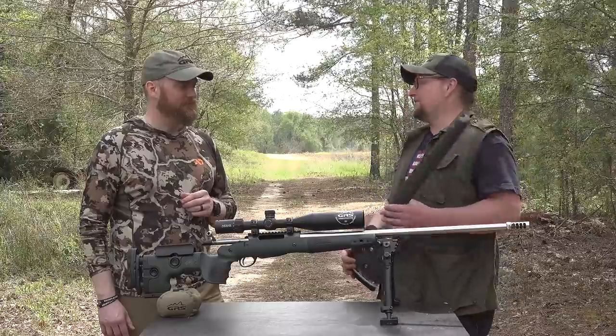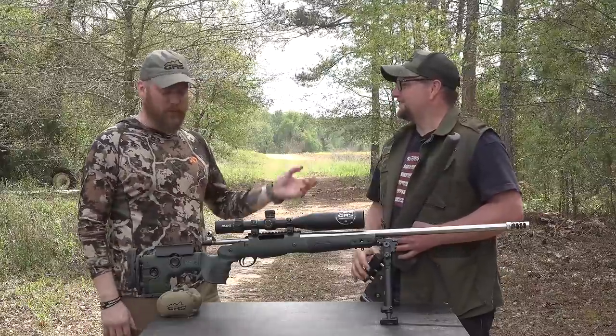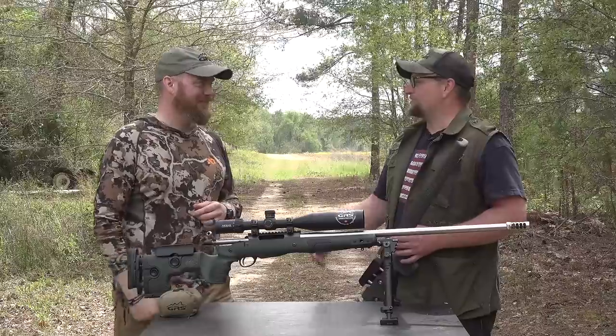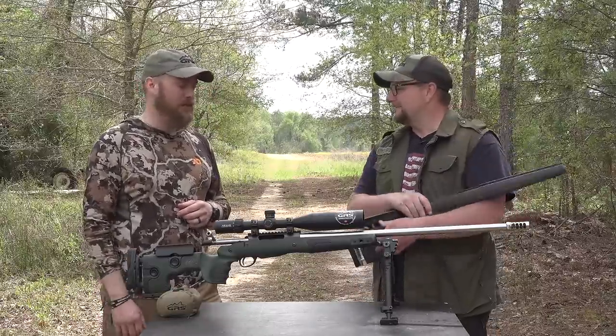I appreciate you coming all the way from Norway to hang out. Thank you very much — it's been awesome. I'm going to have to come visit you. Come on over — you've got some long ranges over there. Oh yeah, ways long.